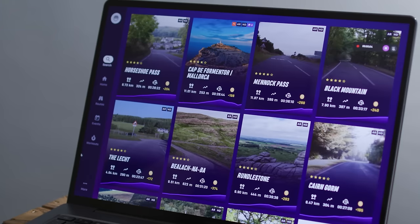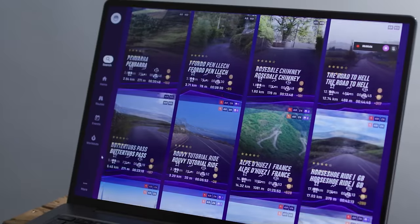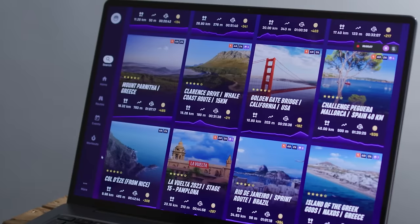We're not slaves to computers just yet. However, when there's over 1,000 real life routes to choose from, from every corner of the globe, I for one appreciate the help. I can't even decide which socks to wear cycling, let alone which route to ride out of 1,000 courses.